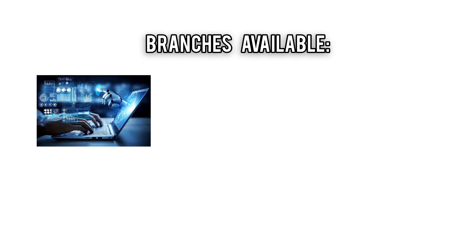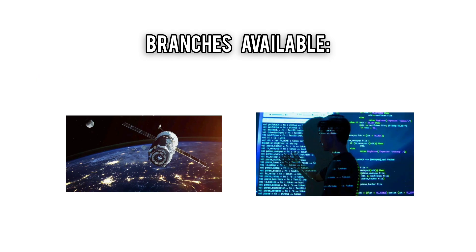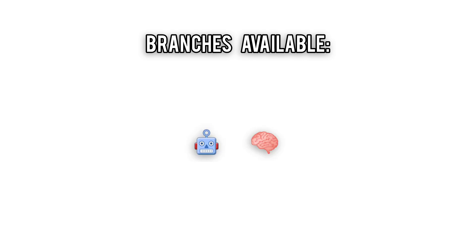Options include computer science, electronics, computational linguistics, natural sciences, geospatial tech, and even computing with human sciences — because apparently tech and philosophy are besties now.